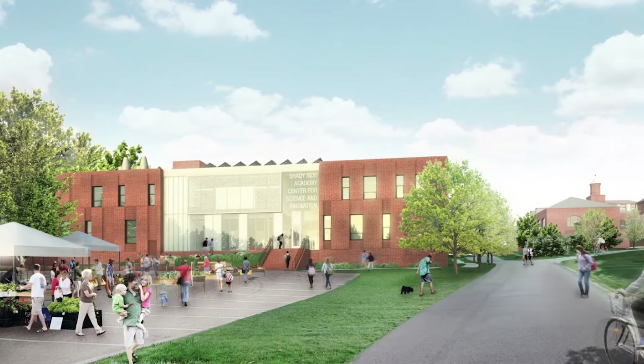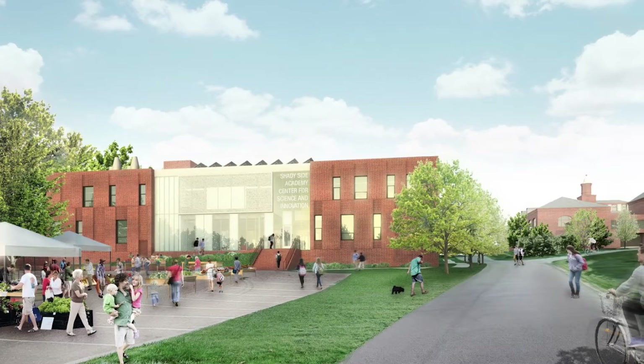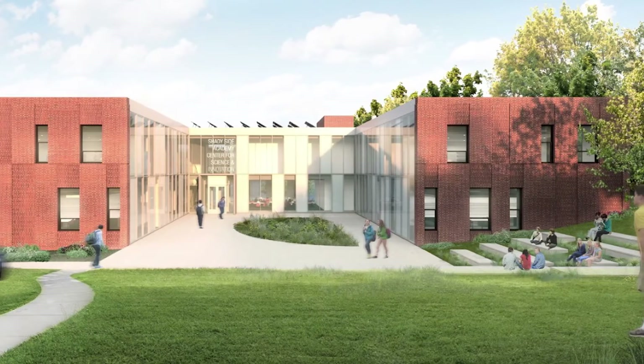One of the things we're really excited about is the new Center for Science and Innovation. It's going to provide us with the space that's going to allow our students to move seamlessly from the classroom to the laboratory. It's going to provide space for independent research projects and allow us to take our science program to the next level.